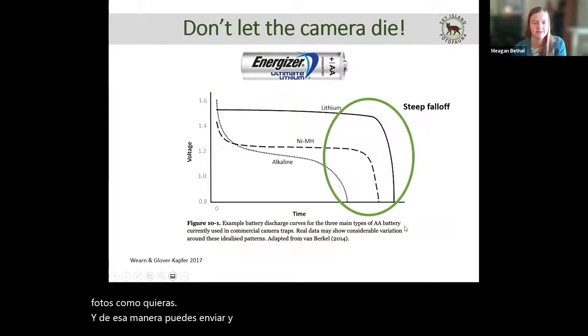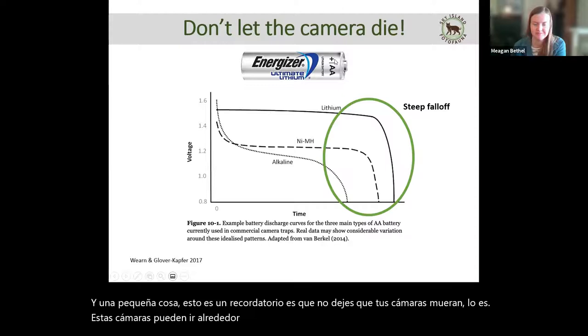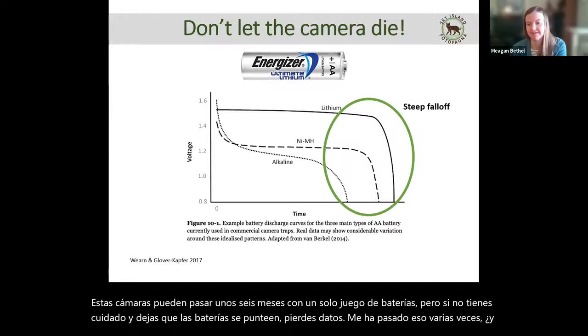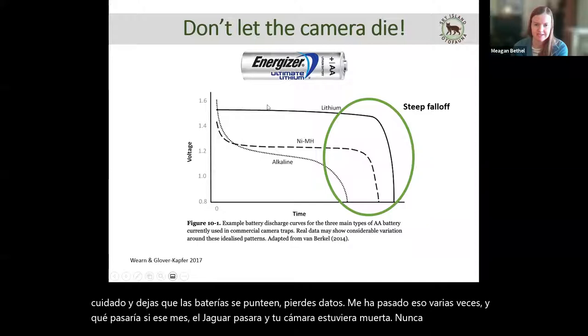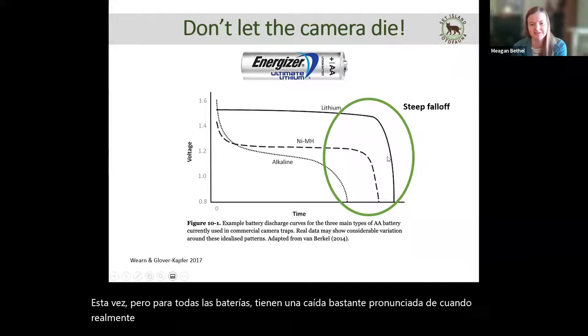One important reminder: don't let your cameras die. These cameras can go about six months on a single set of batteries, but if you're not careful and let the batteries die, you lose data. What if that one month the jaguar walked by and your camera was dead — you never know. We use lithium batteries, which have the longest use time, but all batteries have a pretty steep drop-off when they actually die. So when your camera says the batteries are low, respect that and change them out.